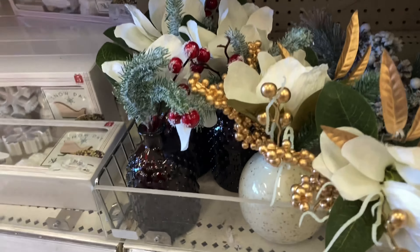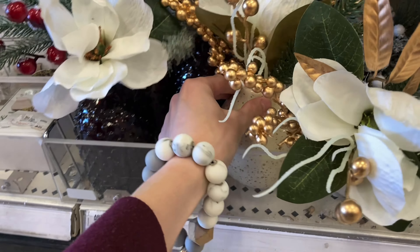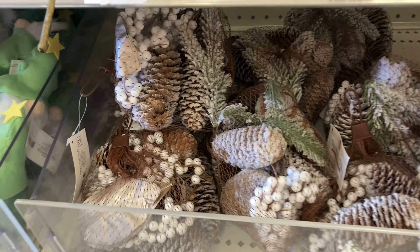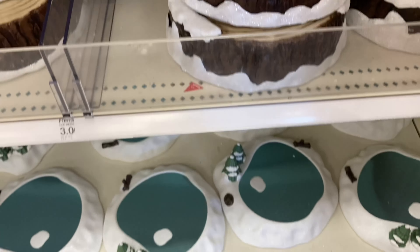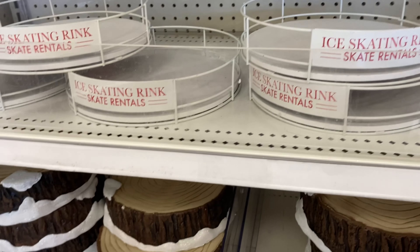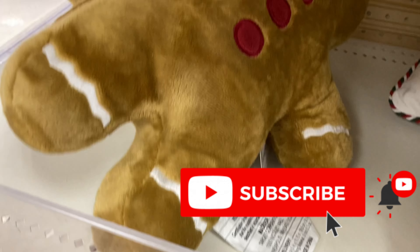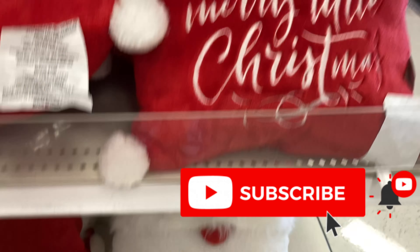Starting out in the dollar section, my favorite thing was definitely those little iridescent light-up Christmas trees. They came in a few different sizes and I did pick up two of those. The one thing I was looking for but wasn't able to find was those Santa Claus footprints — I really wanted to get those. If you find them at yours, please let me know. But they had a lot of cute stuff and I'm sure they'll keep coming out with more.